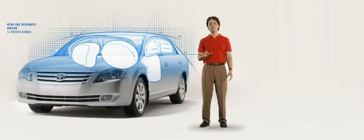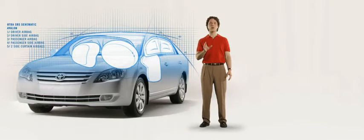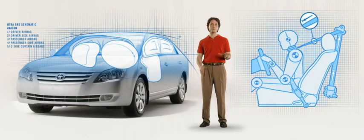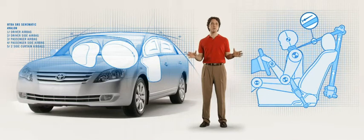Avalon takes safety to the same extremes as its style and elegance. Dual-stage driver and passenger airbags are designed to deploy with the precise amount of necessary force. Front and side curtain airbags ensure passenger safety on side impacts. Front seat pre-tensioners and force limiters, plus ABS brakes, ensure even more safety.